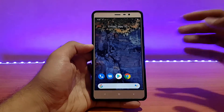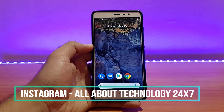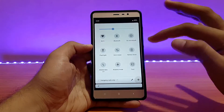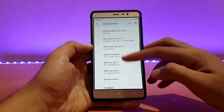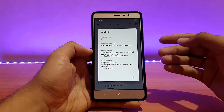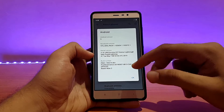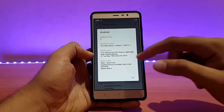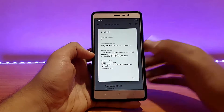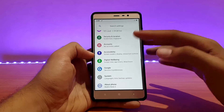Here is my Redmi Note 3 running the Pixel Experience CAF build. I've already reviewed the previous build on my channel — link is in the description. This is just an update video, so let me show you the about device section. Going into Settings, the Android version is 9.0 Pie, the kernel is Excrema X27, kernel version 3.10.108, build date is 7th of May 2019, and this is the CAF official build for the Redmi Note 3.